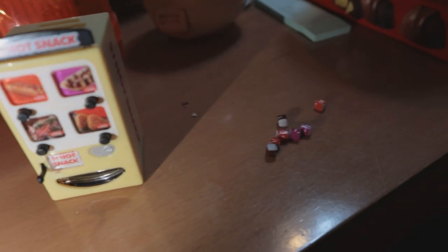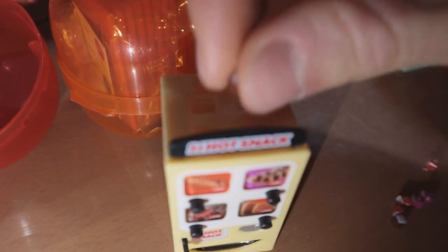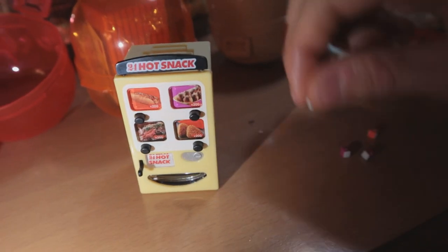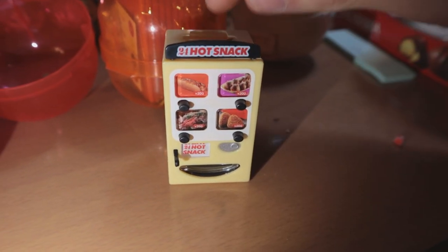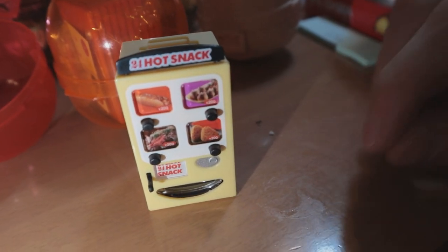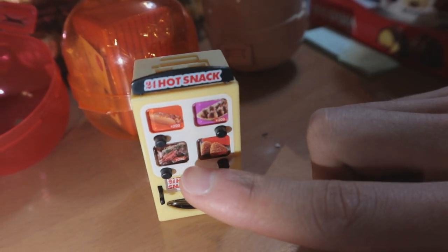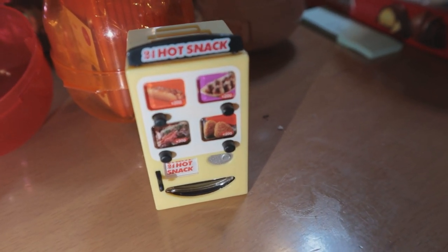We've got our hot snack vending machine set up and we need to load up the stuff. You load the machine from the top, put maybe two items in each slot - we've got four items. They're calling it the hot snack vending machine. The four items are: a hot dog, takoyaki, yaki onigiri - fried rice balls - and okonomiyaki. I'd like to order one of the okonomiyakis please - it's a Japanese pancake.